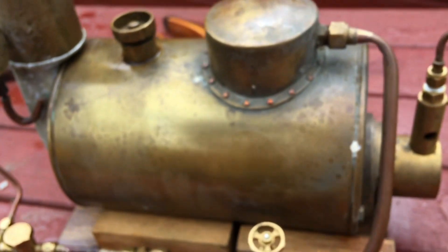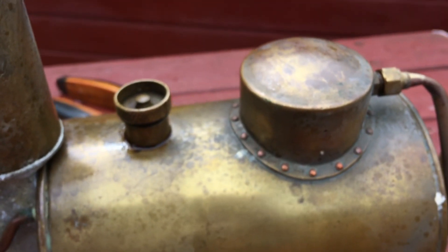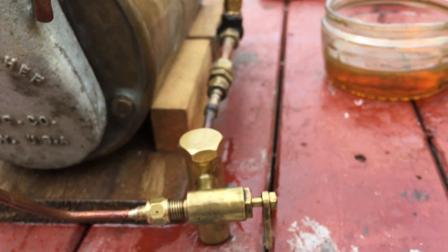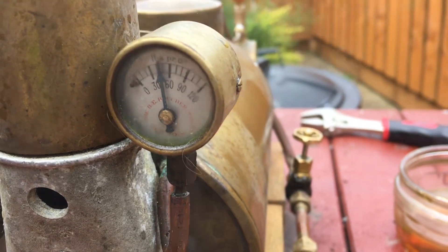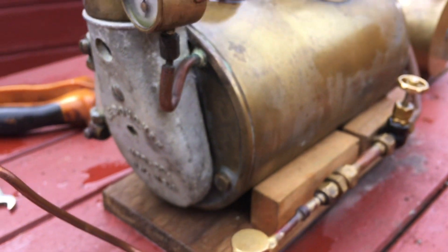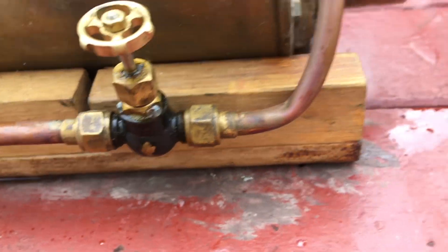The boiler is for sale — Voucher CF1 — if anybody's interested. I thought I'd just test it. You can see it's coming down now, it's about 50 psi. There's no leaks on the boiler at all — we're about 50 psi now.